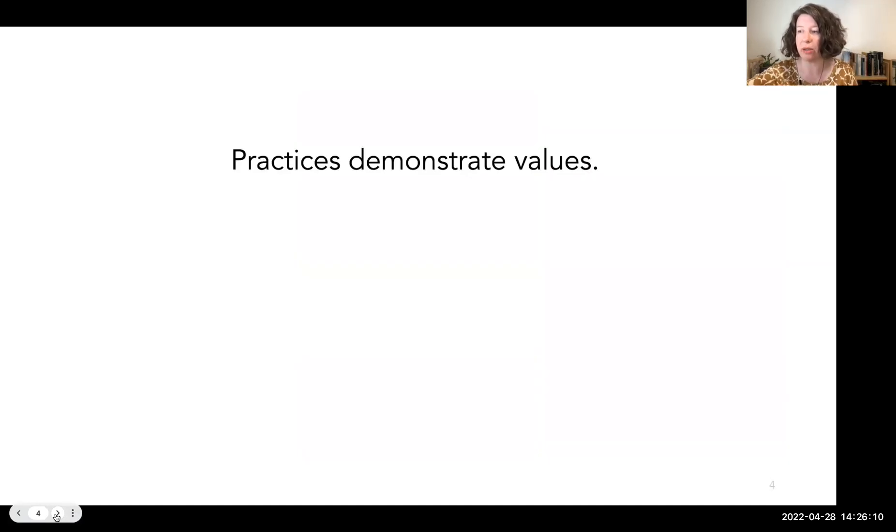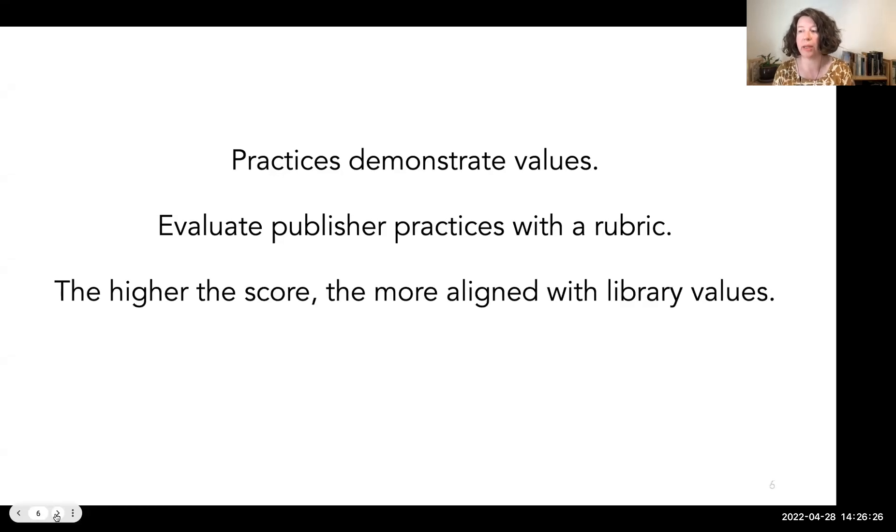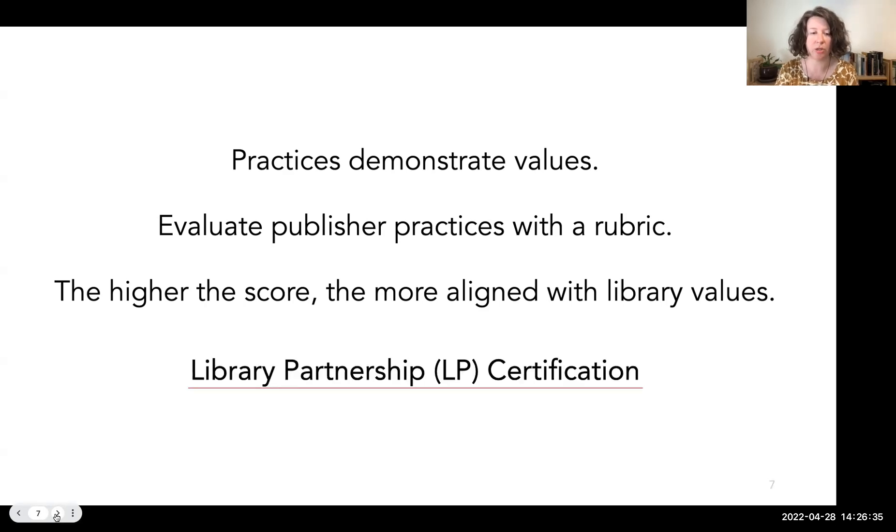We assess values alignment from the premise that a publisher's practices demonstrate their values, and we can evaluate any publisher using a rubric that defines the library values-aligned practices. In general, the higher the score in the rubric, the more aligned that publisher is with library values, making them a stronger partner with libraries. This is library partnership certification in a nutshell.